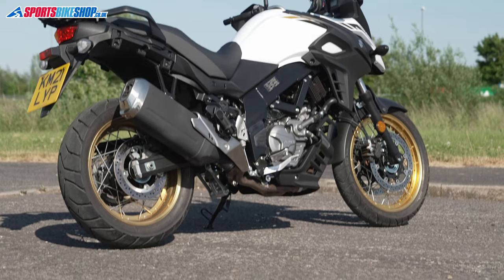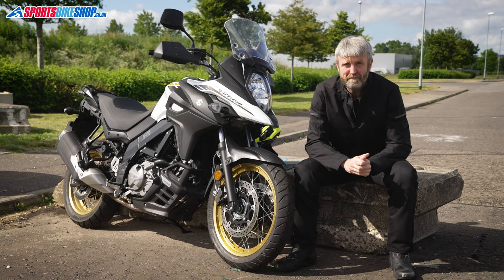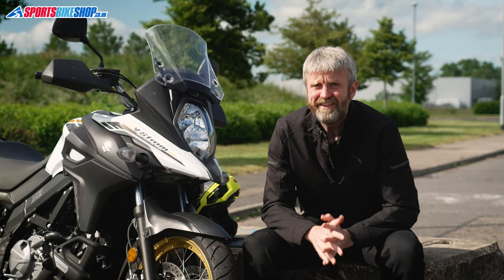This thing will easily hit 60 miles per gallon, which means the 20 litres of fuel in its belly will carry you well past the 200-mile mark. If you hate stopping for petrol as much as I do and don't want to give the fuel folks any more than you absolutely have to, then you should be looking at one of these bikes with interest.